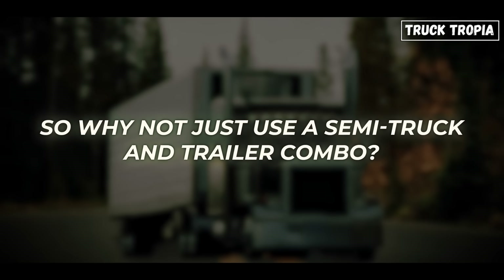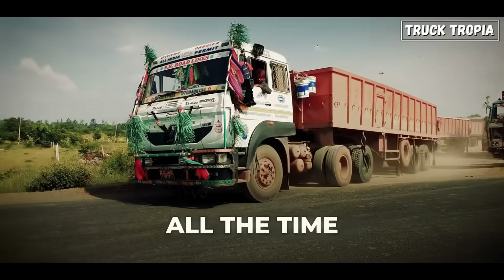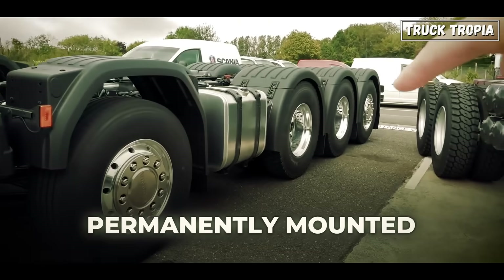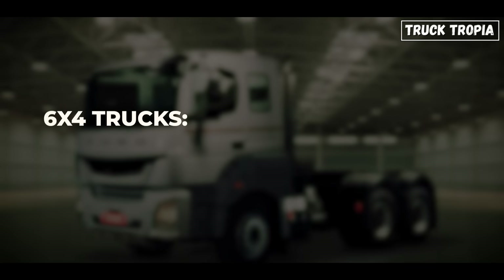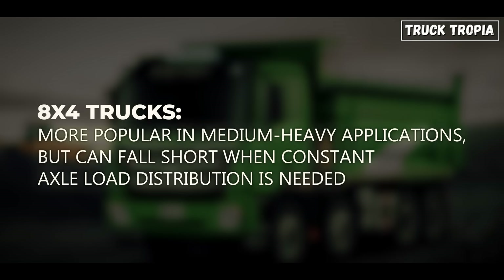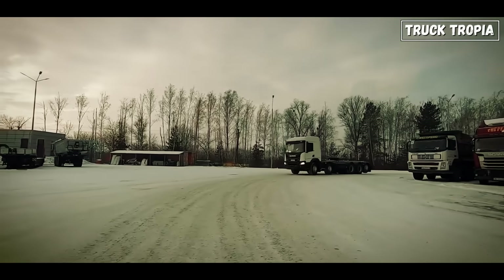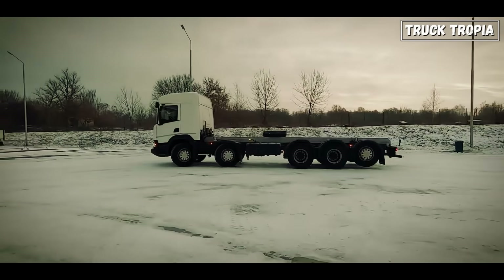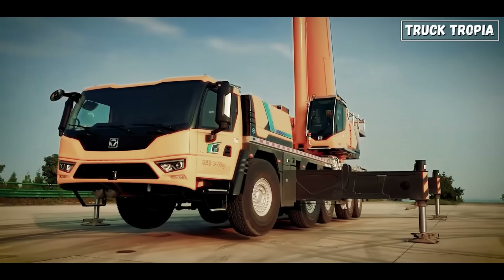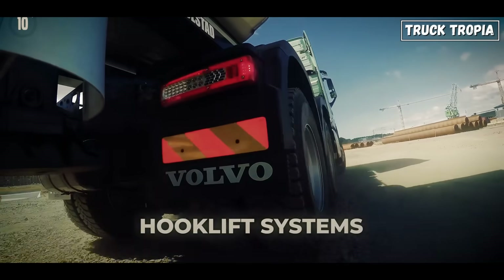So why not just use a semi-truck and trailer combo? Trailers are great for long-distance hauls, but for vehicles that carry heavy equipment all the time — like mobile cranes — a trailer isn't practical. A 10x4 rigid chassis allows the equipment to be permanently mounted, making the truck more versatile and faster to deploy. Compare it to 6x4 trucks, which offer good power but limited load capacity without a trailer, and 8x4 trucks, which are more popular in medium-heavy applications but can fall short when constant axle load distribution is needed. The 10x4 gives you more load capacity than an 8x4, shorter length than a tractor-trailer, and better maneuverability thanks to steerable tag axles and advanced suspension systems. That's why you'll often see 10x4s carrying big cranes, recovery gear, concrete pumps, or hook lift systems in urban environments where trailers can't go.